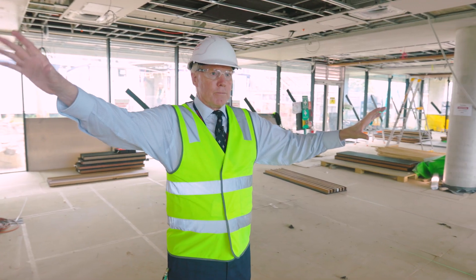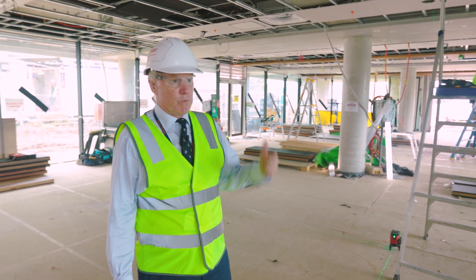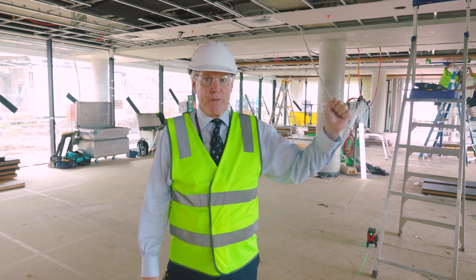The deck will surround the building from north to south and on the western side, reaching Rosewood. I think students will really enjoy being able to relax and go out there. We're going to walk this way — here's the kitchen.